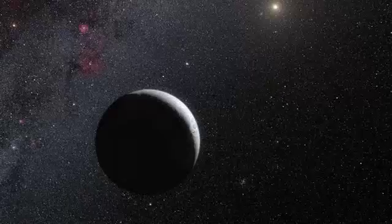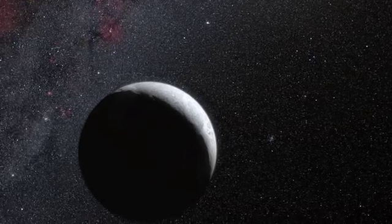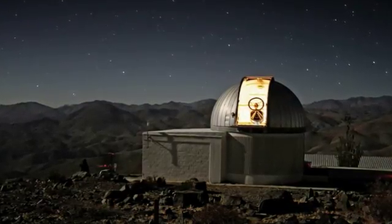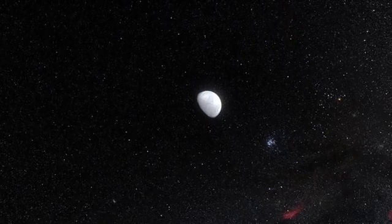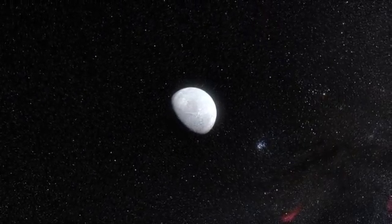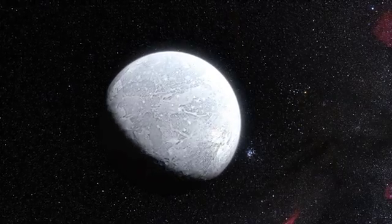Astronomers have accurately measured the size of the remote dwarf planet Eris for the first time. They caught it as it passed in front of a faint star, using the Belgian TRAPPIST telescope at ESO's La Silla Observatory, along with two other telescopes in Chile. The new observations show that Eris is an almost perfect twin of Pluto in size. Eris also seems to be extremely reflective, probably because it is covered in a thin layer of frozen atmosphere.